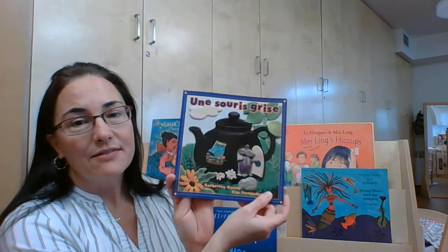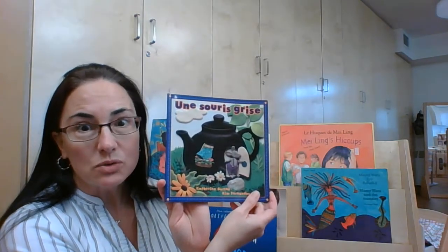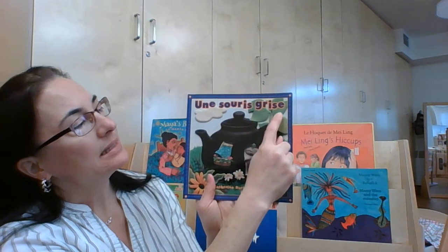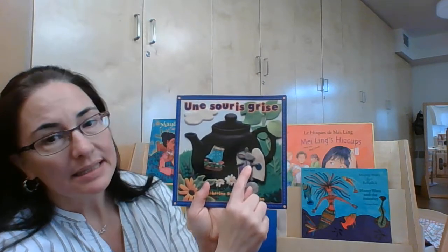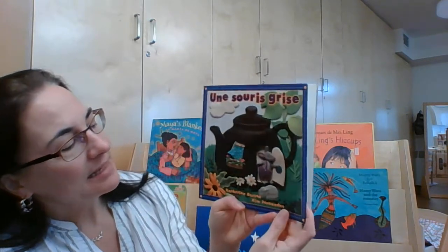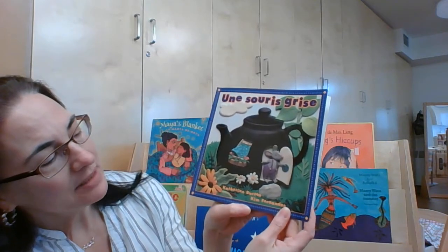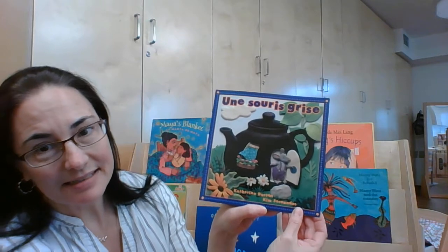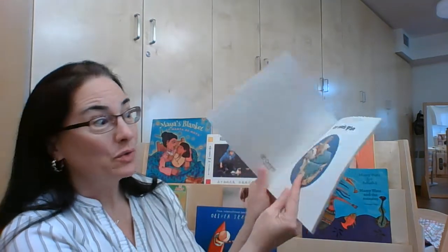C'est un livre avec les numéros en compte à dix. C'est écrit par Catherine Burton et les dessins sont par Kim Fernandez. On y va.